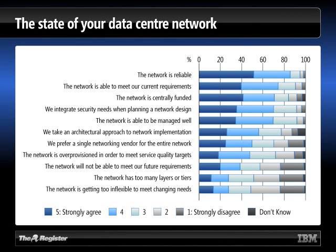Outside of the people who are really close to networking, the network has basically been taken for granted for the last decade. People assume it's there, it works, and it's good enough. As we look down the charts, the number who think the network can meet current requirements begins to drop off and the gray bars grow. When we get to whether the network will meet future requirements, the number who agree is down to fewer than 4 out of 10, and over 40% disagree.